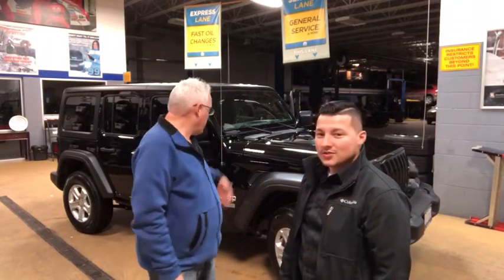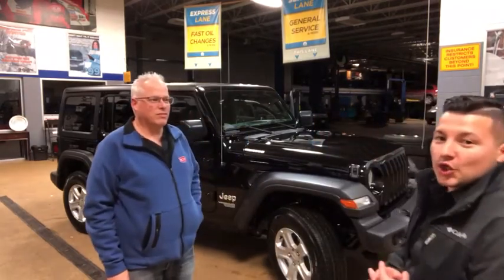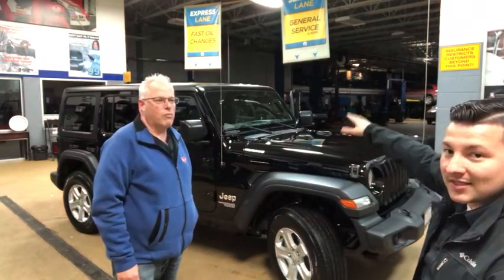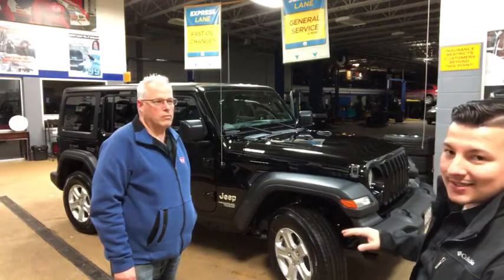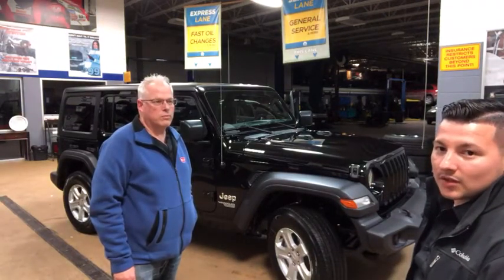A Jeep Wrangler — right here. This is the new 2018 redesigned Jeep Wrangler. The fender flares are a little different, the hood is a little different for aerodynamics, the windshield is a little more slanted and it's got some active shutters inside. The inside is redesigned too. If you want to take a look at one, come on in and stop by — I'll give you a quick demo.